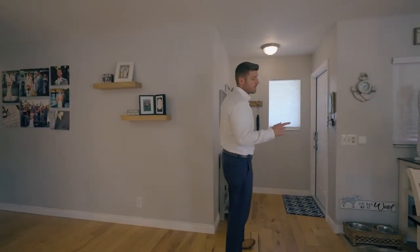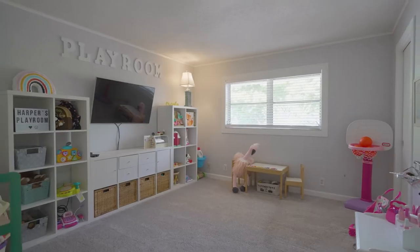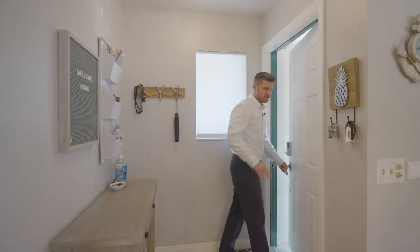You know what we forgot to talk about are the bedrooms located behind the kitchen. Don't worry, I'll show them. Have a good day, go sell some houses. See ya.